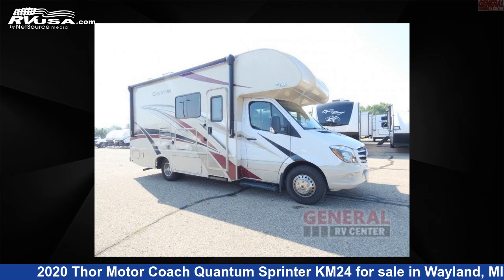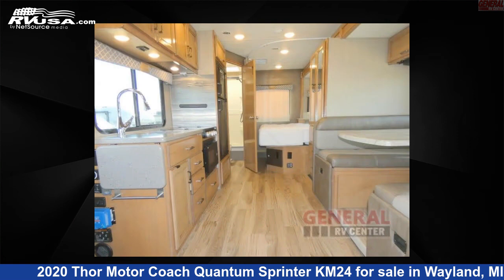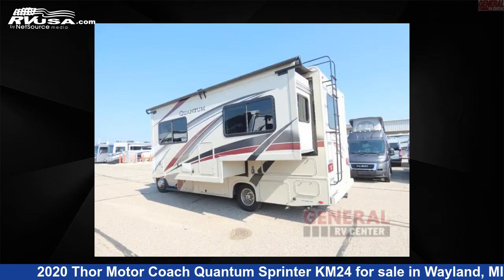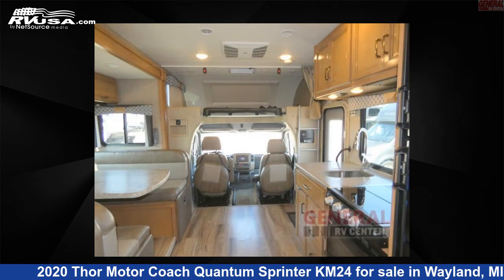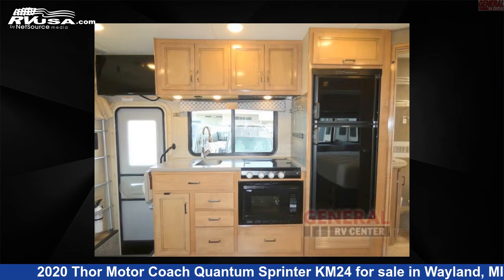This 2020 Thor Motor Coach Quantum Sprinter KM24 is a Class C RV. It is located in Wayland, Michigan, 49348 and is offered for sale by General RV Center. Click the link in the video description to visit RVUSA.com and see more photos as well as the current price.